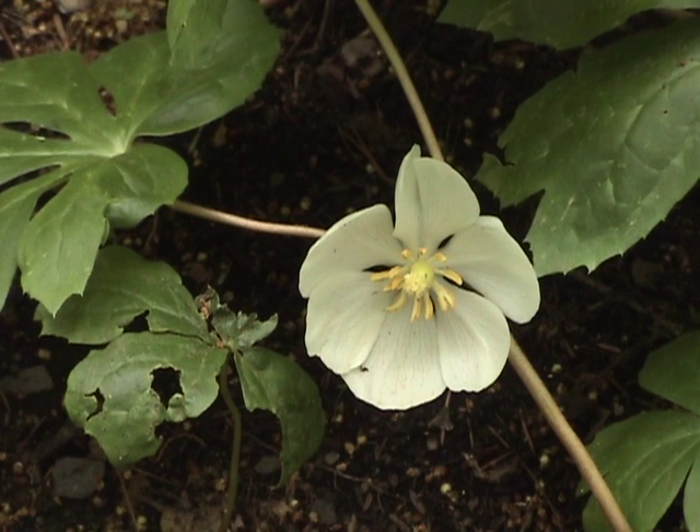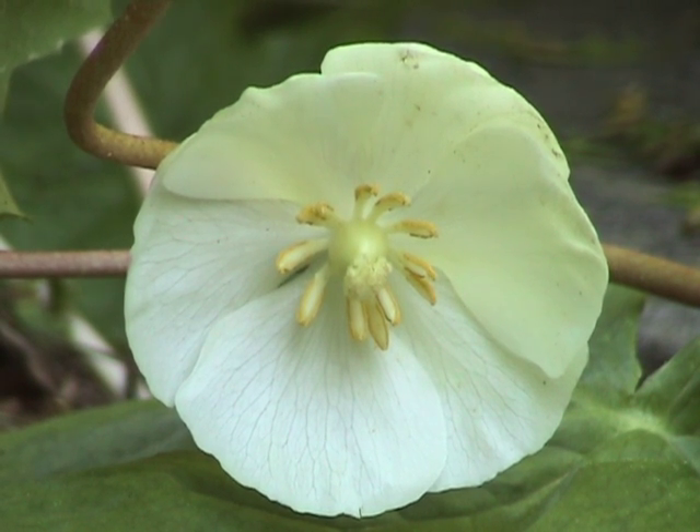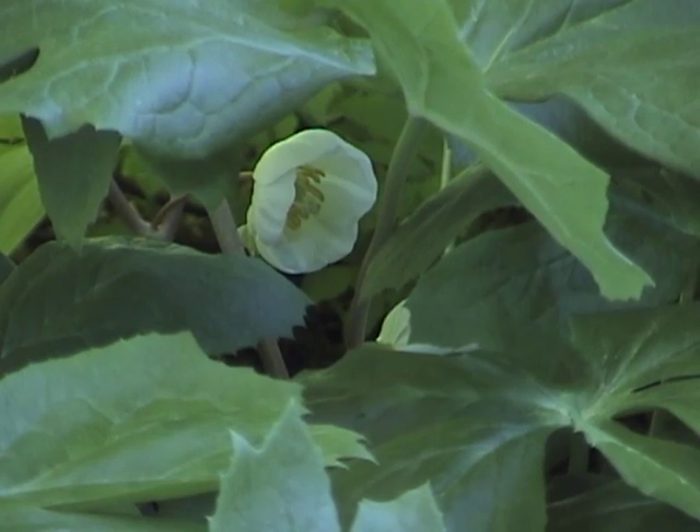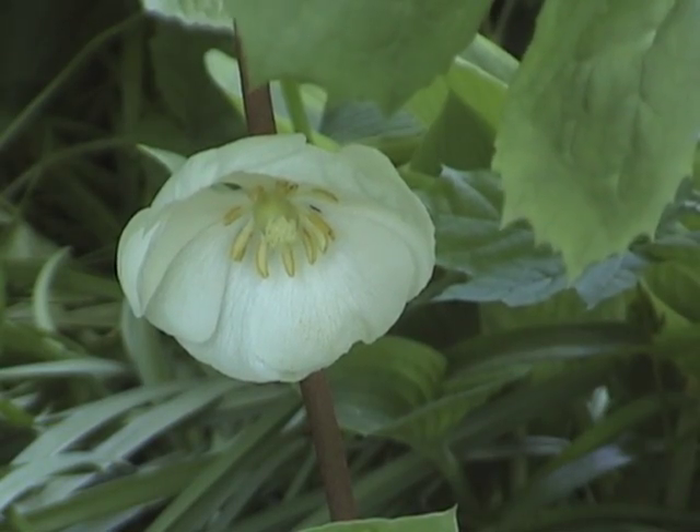Some time in May, a single waxy white flower develops where the stem forks. It has six petals, bright yellow stamens, and is about two inches wide. You may have a hard time finding it since it hides under the leaves. I don't understand why some people describe its scent as disagreeable, because I find it pleasant and refreshing.